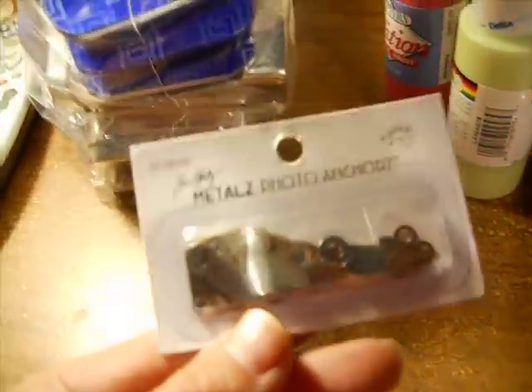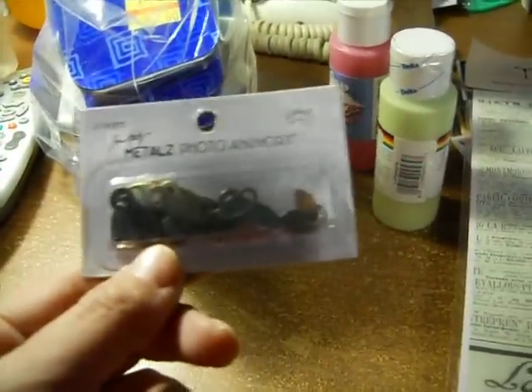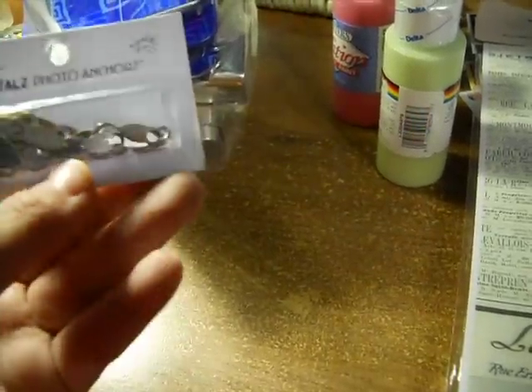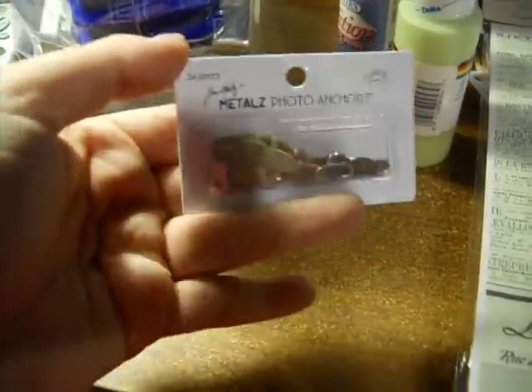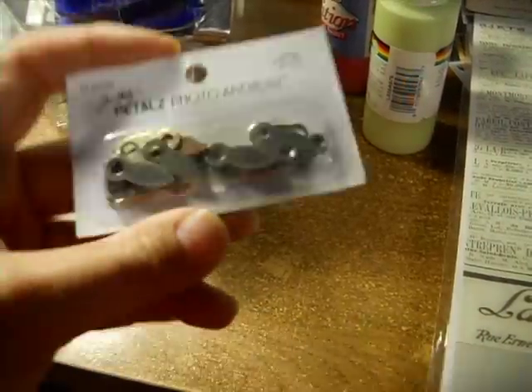And I picked this up — this is vintage Tim Holtz. This is by Junkets. These are his metal photo anchors. I didn't see them at first, and then later — I think we were packing up, or maybe a little bit before — I saw those and I grabbed them.